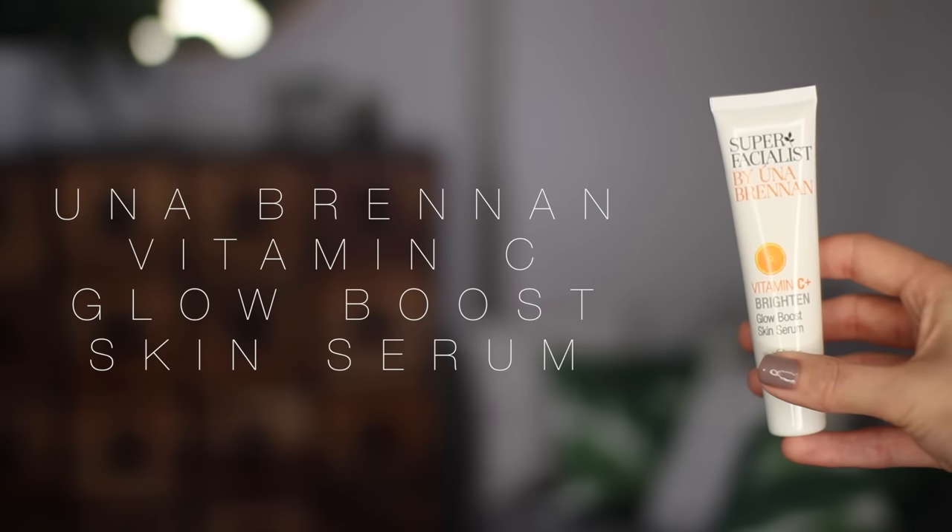Serums are a really hard step to find in the eyes of Boots and Superdrug but I've come across this one and I love it. I've used it on and off for the last year or two. It's from Super Facialist by Una Brennan and it is their Vitamin C Brighten Glow Boost Skin Serum — I really like the Vitamin C Brighten range. This is quite a standout. It's different to other serums I use; it comes out almost like a lotion, a bit more moisturising-looking. So if you have quite oily skin and don't fancy a heavy moisturiser, this would be a good step because you get that hydration in a very light way.